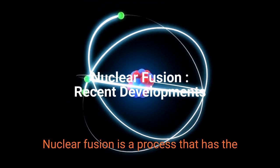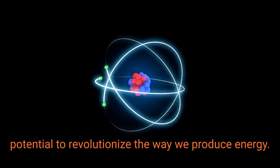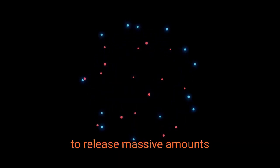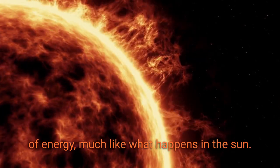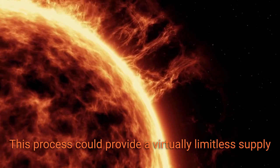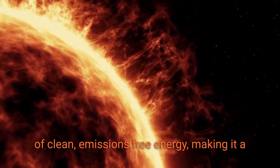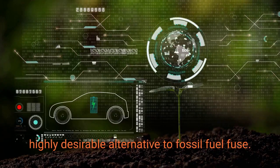Nuclear fusion is a process that has the potential to revolutionize the way we produce energy. It involves combining atomic nuclei to release massive amounts of energy, much like what happens in the sun. This process could provide a virtually limitless supply of clean, emissions-free energy, making it a highly desirable alternative to fossil fuels.